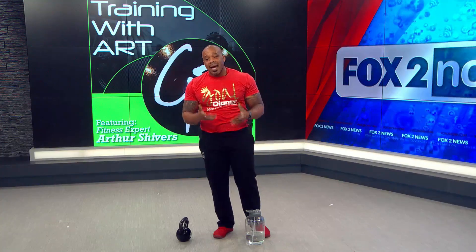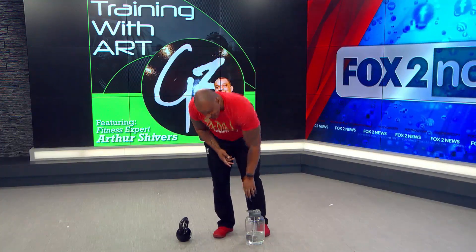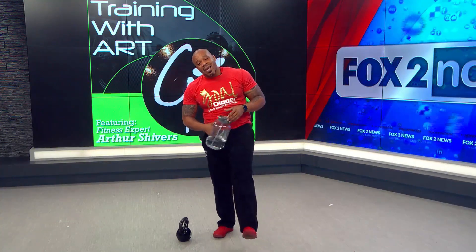Great way to get that heart rate up, get the full body pumped, get out of the bed, get active. I challenge everybody to get active and drink water every single day. Stay fit.